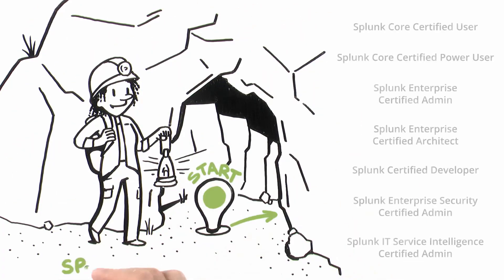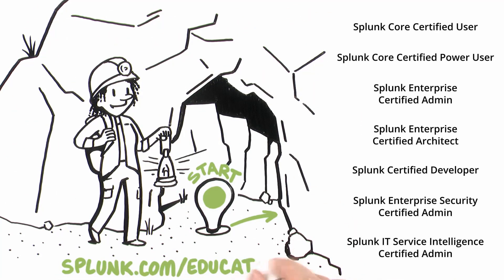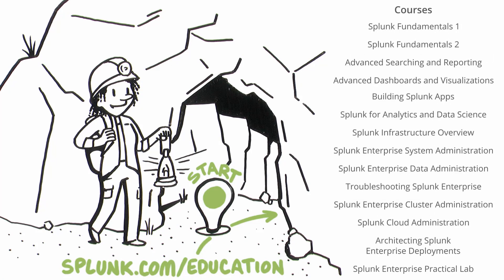Jamie needs to cruise on over to Splunk.com/education to review our certification offerings. There, she can sign up and complete associated coursework through any number of self-paced e-learning or instructor-led offerings, depending on the course.